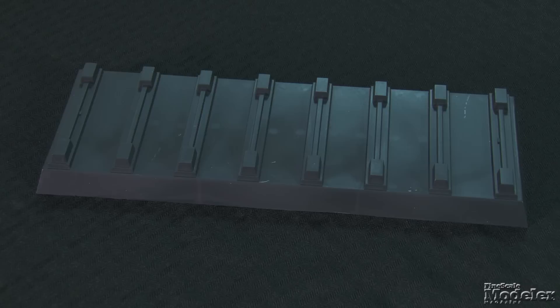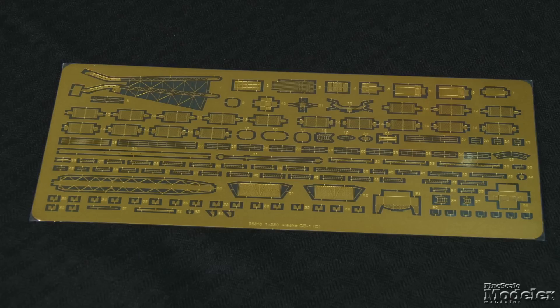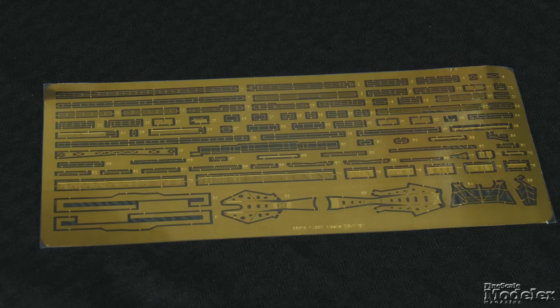Two SC-1 Seahawks, molded in clear plastic with separate props and wing floats, are included. They sit on photo-etched catapults. The same material is used for cranes, 20mm gun shields, safety nets, and ladders. There's also a full set of railings, mast supports, and components, and the radar dish.